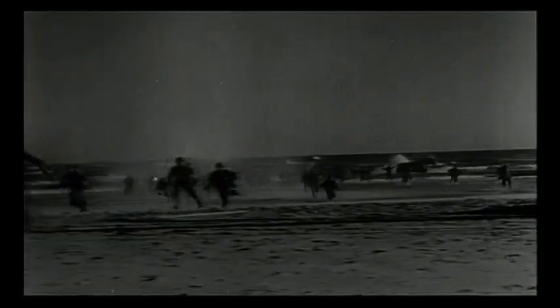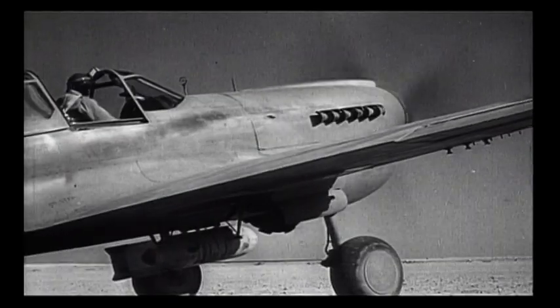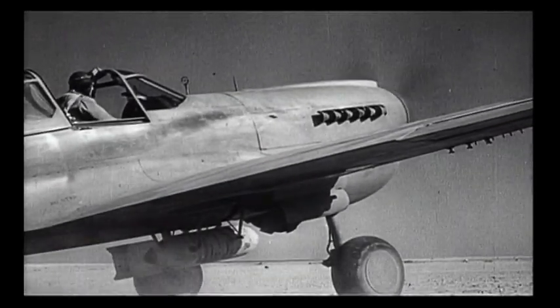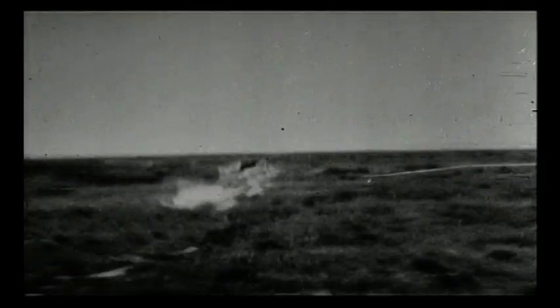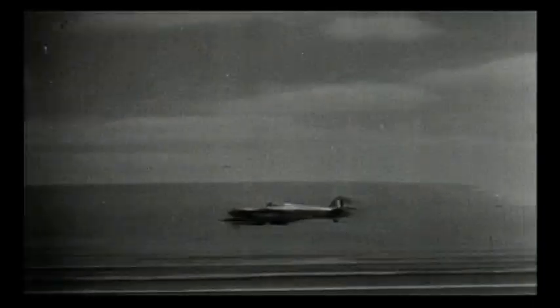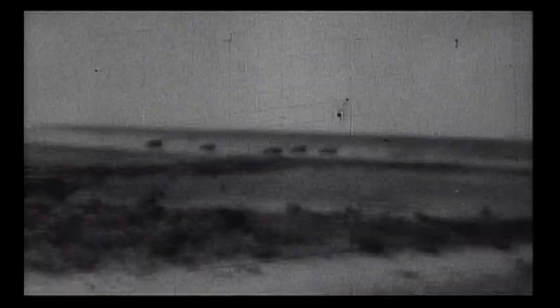With the success of Operation Torch, which enabled the Allies to advance into Tunisia and Libya, the Desert Air Force was replenished with over 500 fighters and fighter-bombers. Hurricanes and Kittyhawks perfected the art of close air support with the British 8th Army — a valuable lesson for future campaigns.